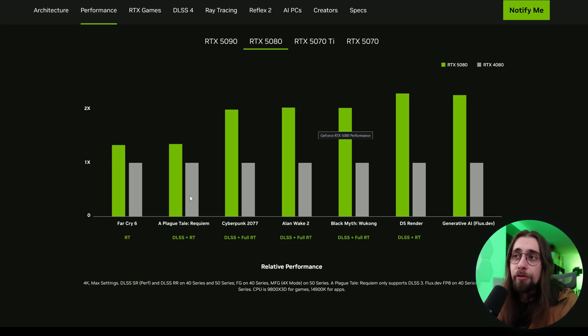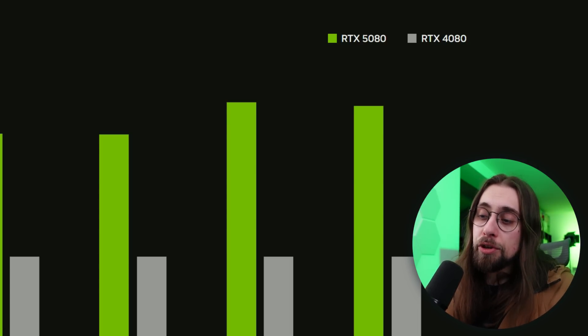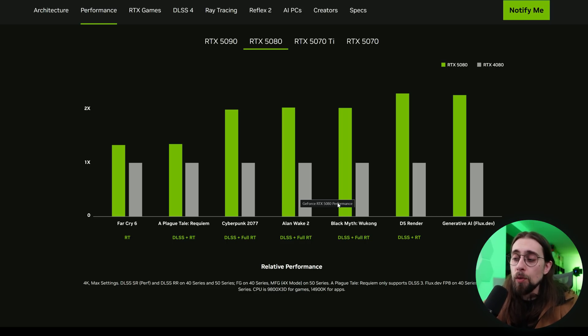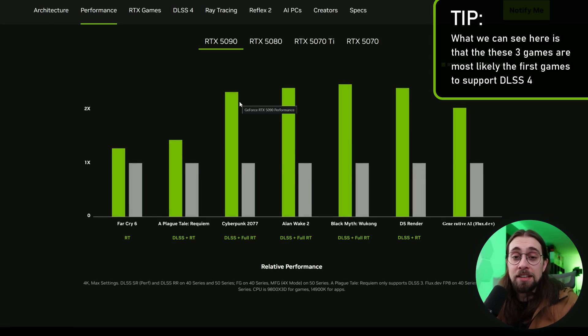Comparing to the 4080 (not the 4080 Super, which is slightly faster), in ray tracing and path tracing the 5080 will be better, especially with MFG. The 50 series has a brand new architecture built from scratch to work with frame generation techniques, which is why Reflex 2 is needed. Cyberpunk 2077, Alan Wake 2, and Black Myth Wukong will support DLSS 4 very soon after the 5000 series launches. We'll see if MFG really adds latency and whether Reflex 2 fixes it.